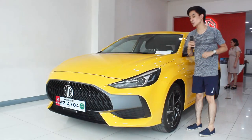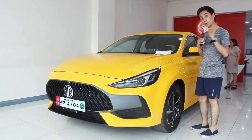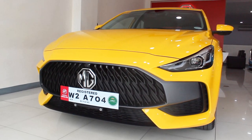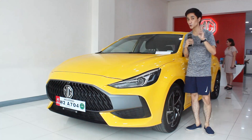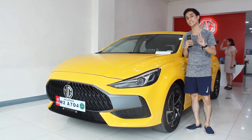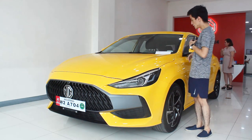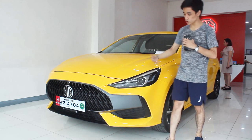Welcome back to the channel. What I have here is MG's newest competitor in the B-segment subcompact sedan category — the all-new MG GT. Take note this is a separate model from the MG5, so you get two choices from MG's subcompact sedans. This is the MG GT Sport, the top-of-the-line version, and that's what we'll be focusing on today.